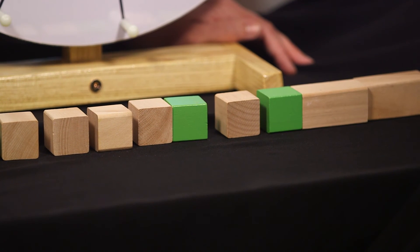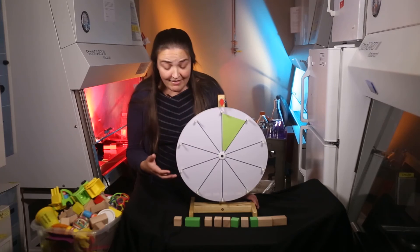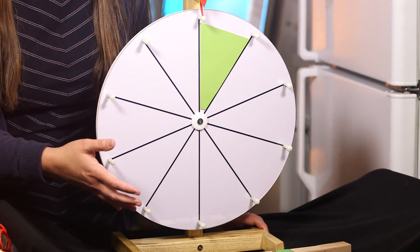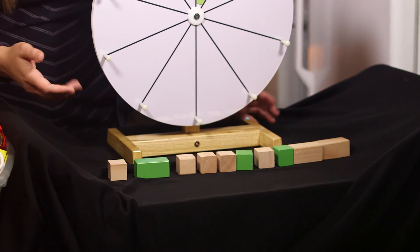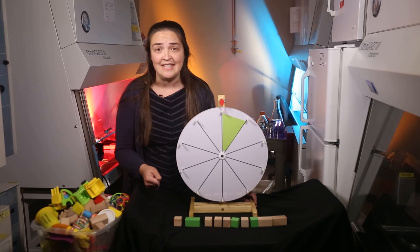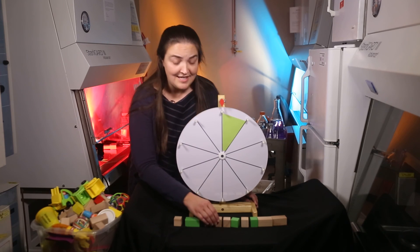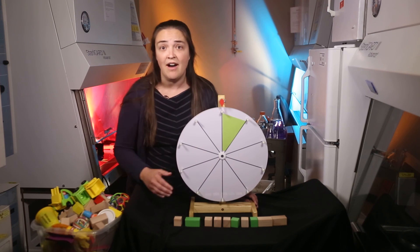My lab studies insertions that land in these critical regions. We think they may be more common events than have been recognized before, and we want to understand the impact on those genes — how a gene is affected by an insertion of a mobile DNA sequence in a way that can cause human disease.